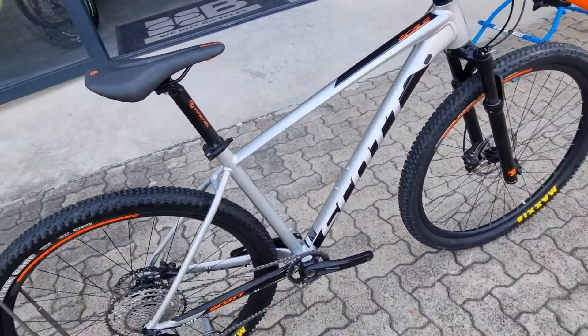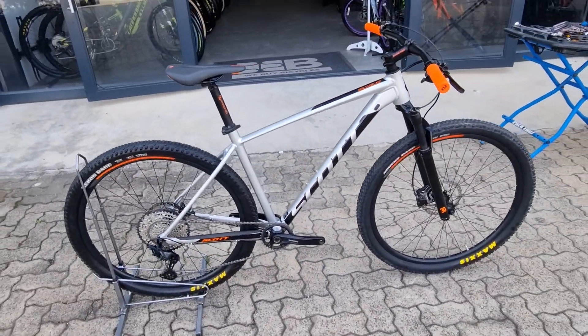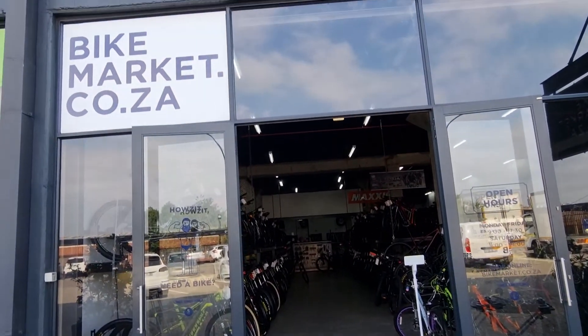This Scott Scale is available right now at bikemarker.coze. For more information, check it out on our website.